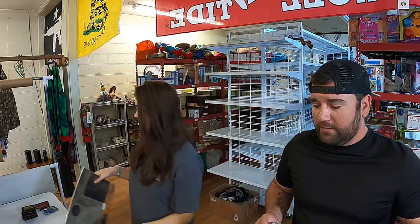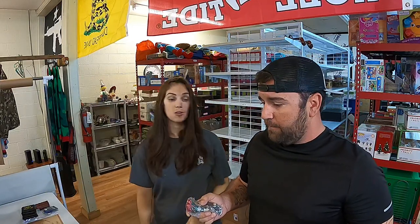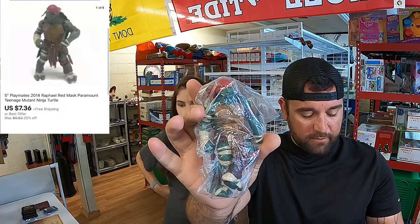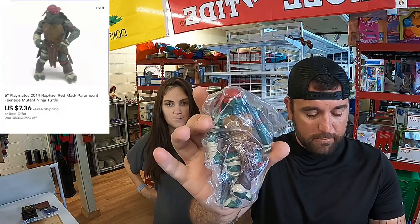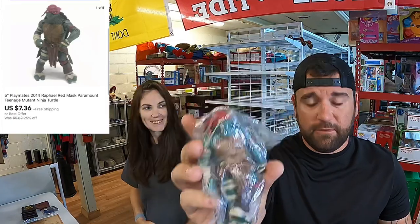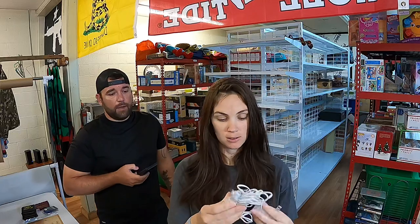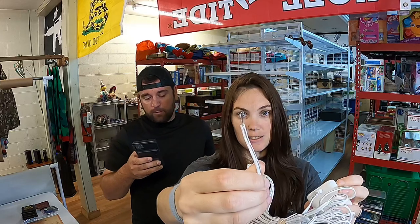Don't y'all like this way of pulling orders? The reason we're doing it like this is because we got so much going out, and I got other plans for this video too and I don't want to take up the whole video just pulling orders. This is a 5-inch Playmates 2014 Raphael Red Mask Paramount Teenage Mutant Ninja Turtle. This sold for $7.36 free shipping. And I don't know what this cord is — it looks like it's about 50 feet long. It's for a doorbell.